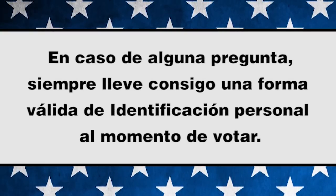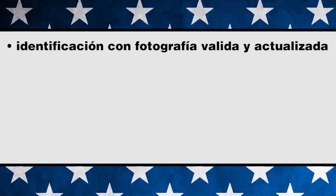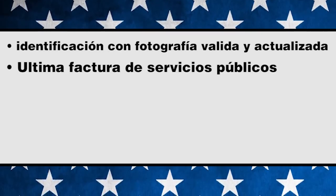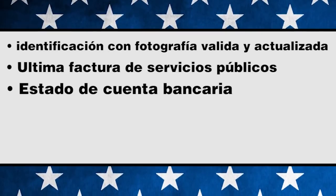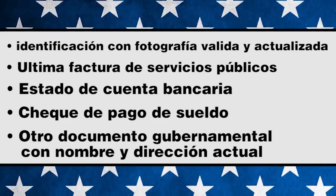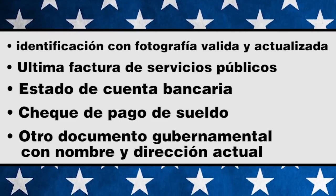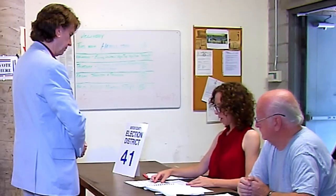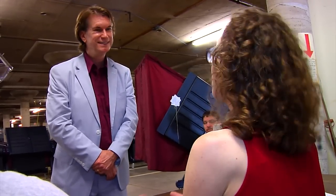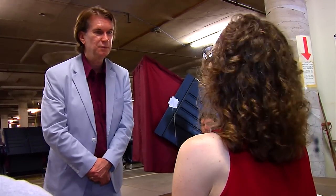La identificación puede incluir, pero no se limita a: una identificación válida con fotografía vigente, o una factura de servicios públicos, o un estado de cuenta bancario, o un cheque de pago de salarios, u otro documento gubernamental que tenga su nombre y dirección actual.